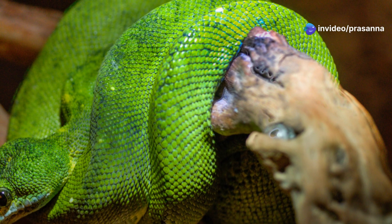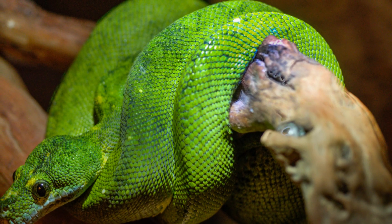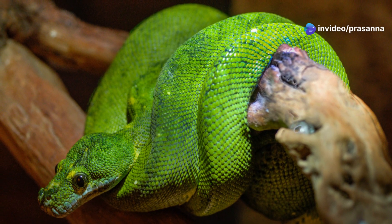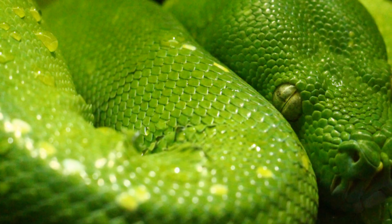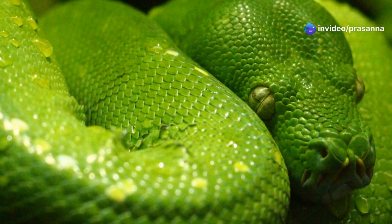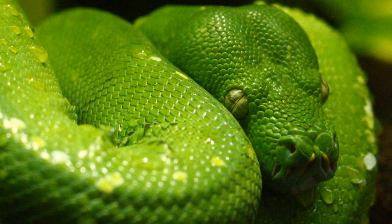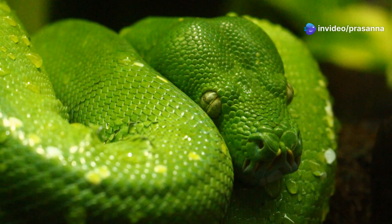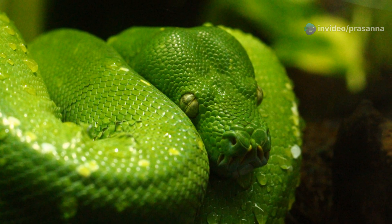Green tree pythons are ovoviviparous, meaning they give birth to live young. Unlike many other snake species that lay eggs, the female green tree python retains the eggs inside her body until they are ready to hatch. This unique reproductive strategy provides the developing embryos with a stable environment, protecting them from external threats and temperature fluctuations. The female incubates the eggs inside her body, providing nourishment until they are ready to hatch. Once the young are born, they are fully independent and capable of fending for themselves. This remarkable aspect of their biology ensures a higher survival rate for the offspring, as they are less vulnerable to predators during the early stages of development.